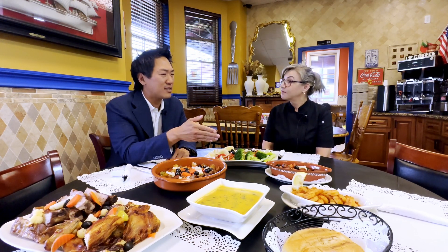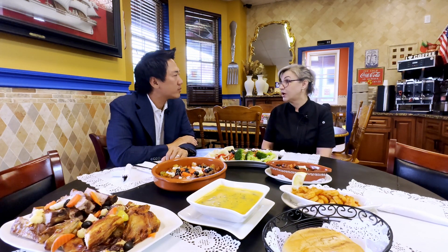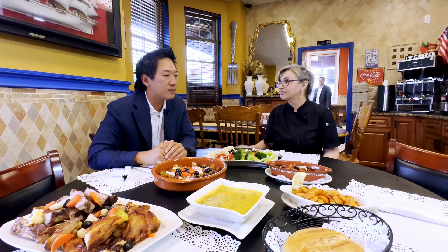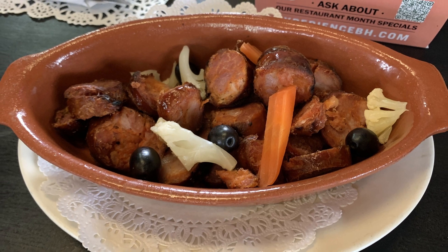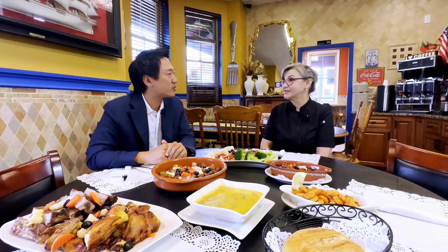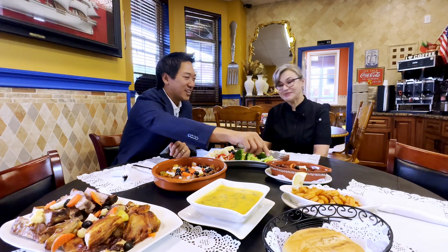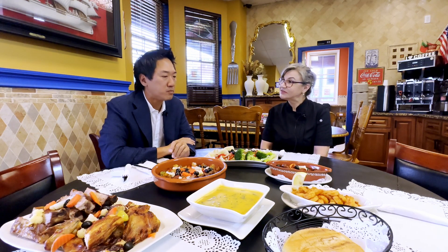And you have a sausage dish? Yeah, that's from Lopes in Newark — we buy it over there. It's a very popular meat market in Newark, very popular with the Portuguese community. Is Portuguese sausage different than other cultures? Yes, if you want to try it, you're going to see — it's very different. Yeah, it's good because it's not too fatty. It has a lot of flavor and a lot of spice. Yeah, I like it a lot.